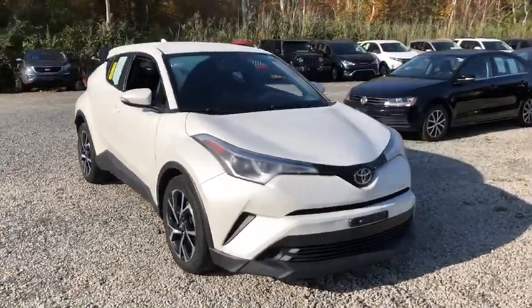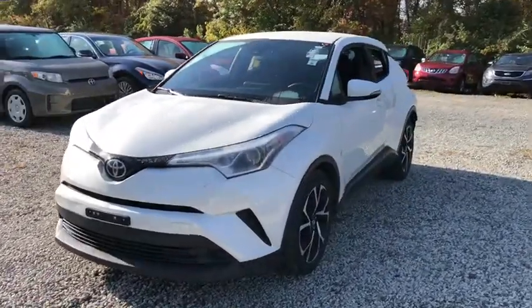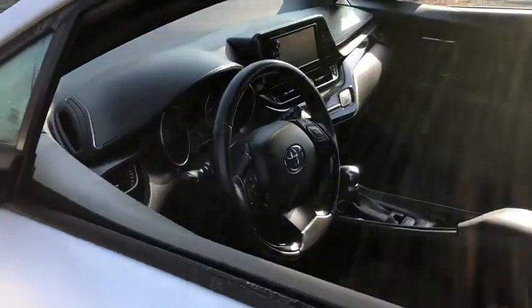Looking for the right vehicle? Check out the 2018 Toyota C-HR. The Toyota C-HR's fresh design makes it stand out in the crowd, and the interior oozes with style.